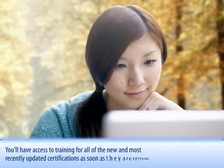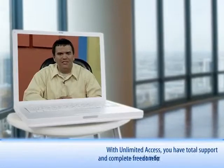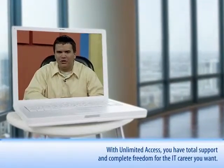Plus, you'll have access to training for all of the new and most recently updated certifications as soon as they're released. With Unlimited Access, you have total support and complete freedom for the IT career you want.